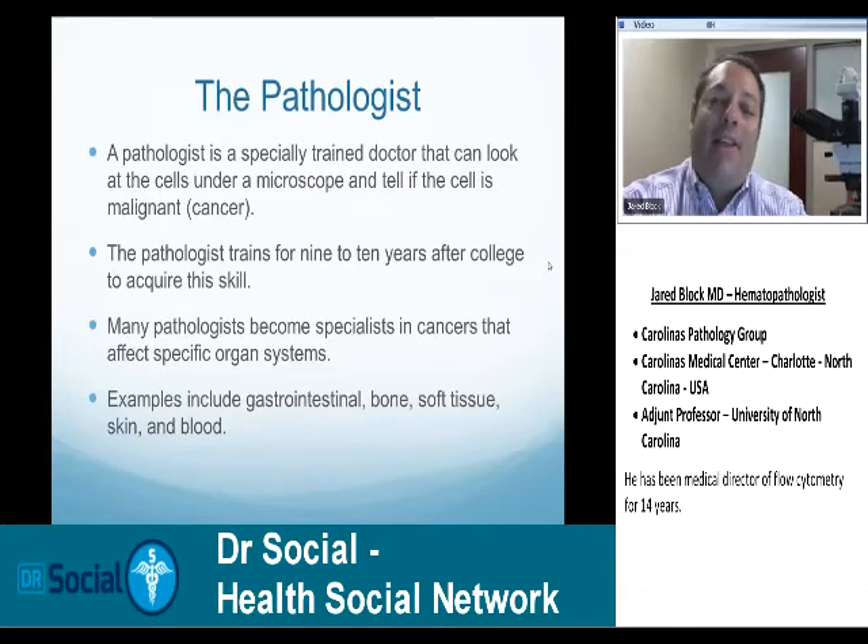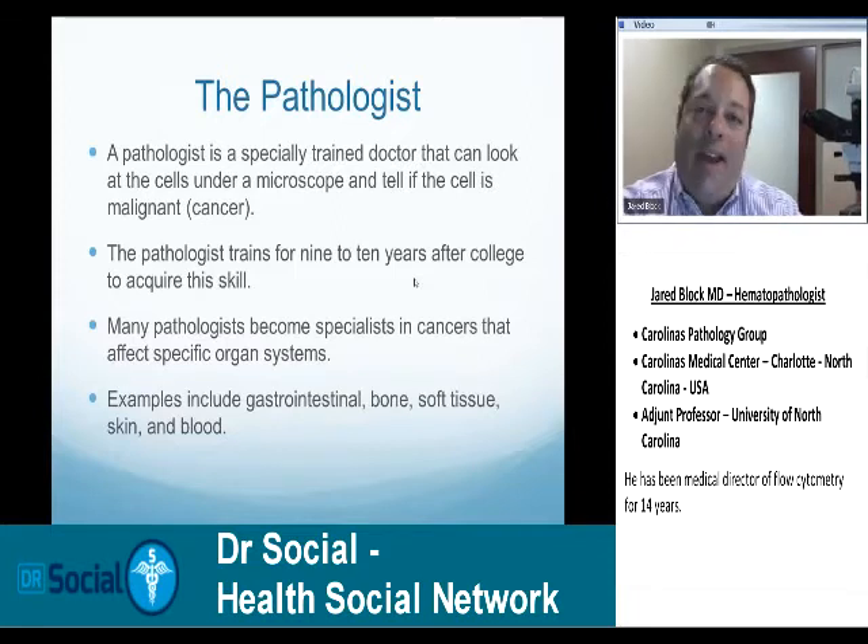Once I know what the cancer is, I can tell the doctor how it should be treated and what the outcome will be — like will it come back aggressively, or will it metastasize and go elsewhere. I take all that information, put it into a report, and give a final diagnosis. The report will say, for example, that the bone marrow or the skin showed such and such. A lot of times I tell them there's nothing bad here, but when there is something bad, I tell them exactly what it is.